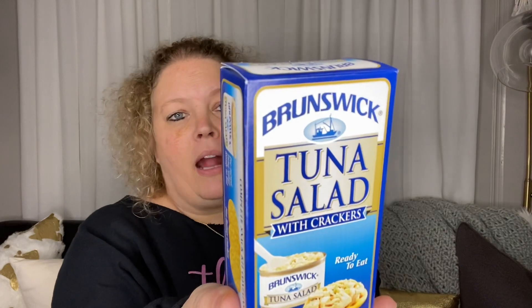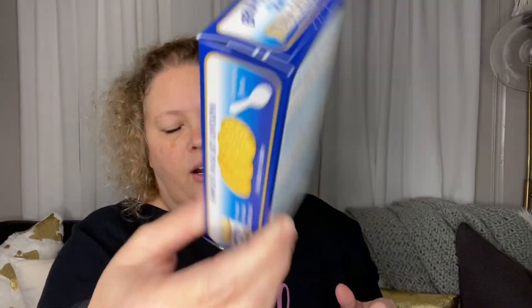I also got the tuna with crackers — 190 calories for the tuna salad and 70 calories for the crackers. I enjoy just something small for lunch and then when I get home I make a regular meal at the house.